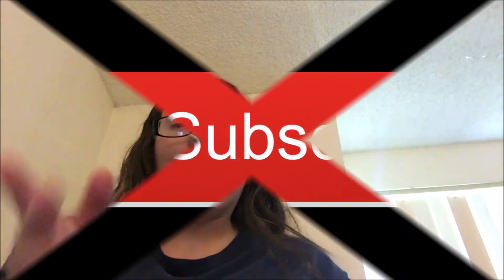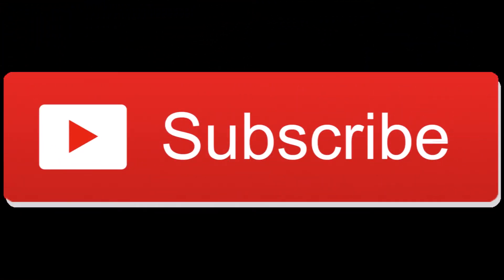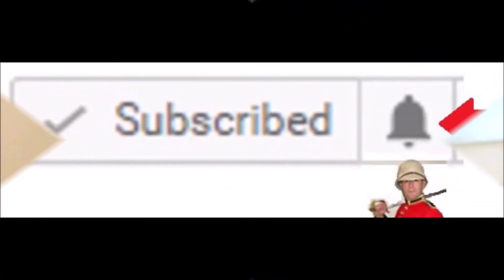If you want to see more of my videos, hit the subscribe button down below. If you want to be notified of when I post new videos, hit the notification bell right next to the subscribe button. Have a lovely day or night, bye!